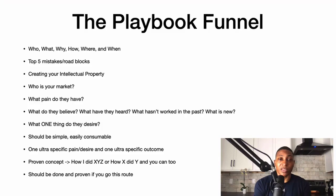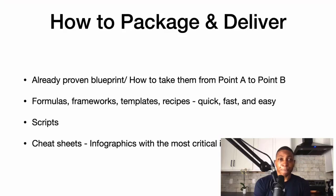What's the one thing they want? There must be a proven concept — 'how I did XYZ' or 'how X did Y and you can too.' It needs to be done and proven. So how do you package and deliver? You want to already have your proven blueprint — a how-to that takes them from point A to point B.